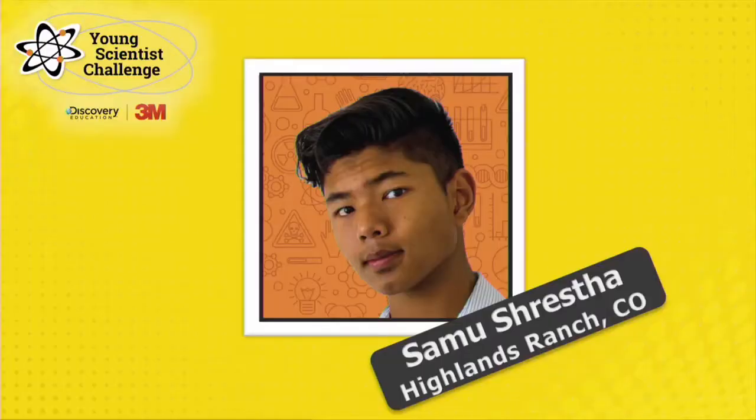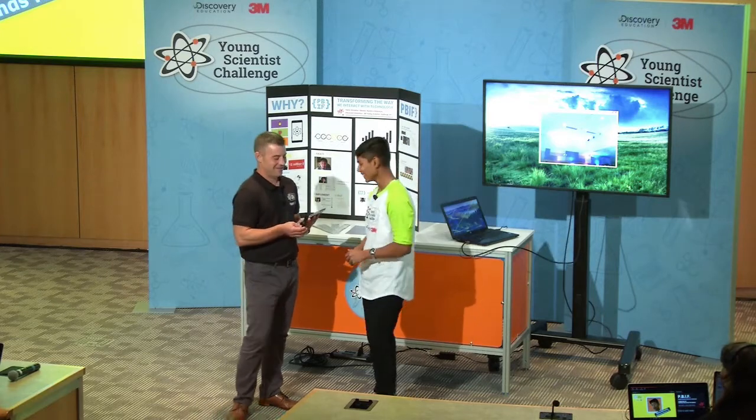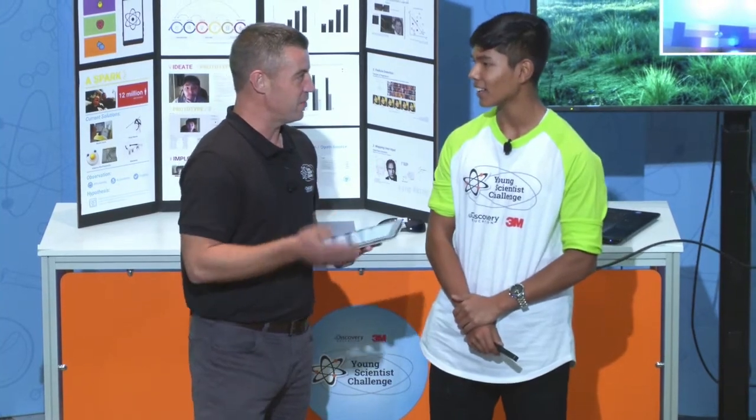Almost halfway there. Thank you for joining us on the web for this really exciting finalist presentation. Let's bring our next young scientist up from Highlands Ranch, Colorado. Let's welcome Samu. How are you, my friend? It is going to get a whole heck of a lot better, because I saw your presentation already, and they're going to love it. So have fun.